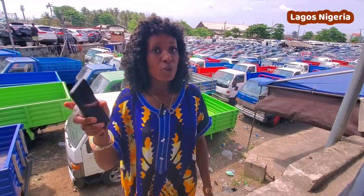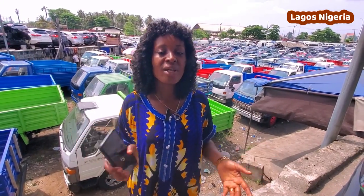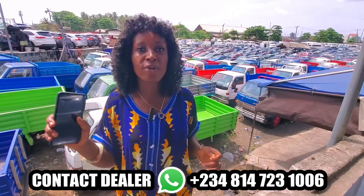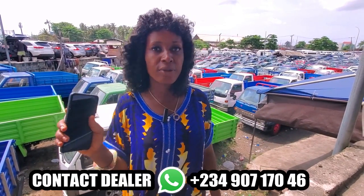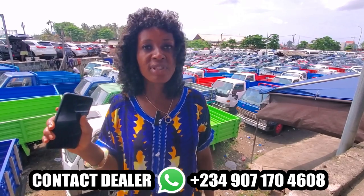My address is Beggar Apapa, after Mayo 2 on the Apapa Expressway, Lagos, Nigeria. My phone number is 08147231006. My other number is 09071704608.